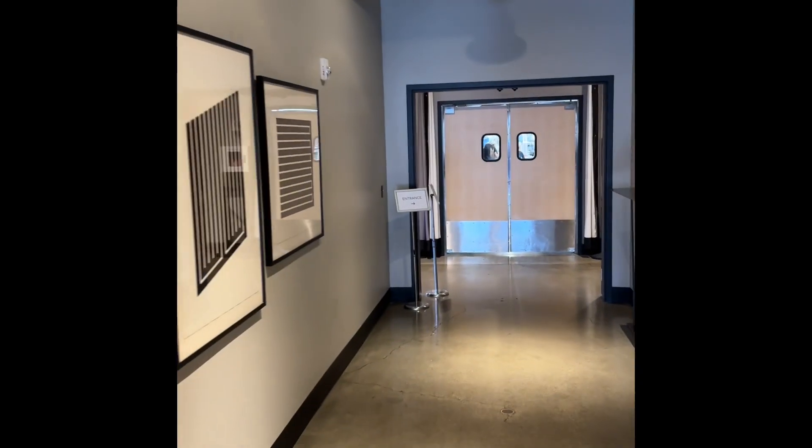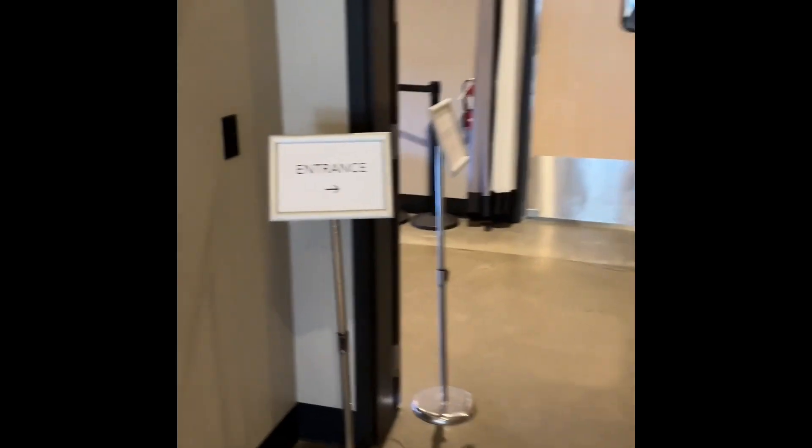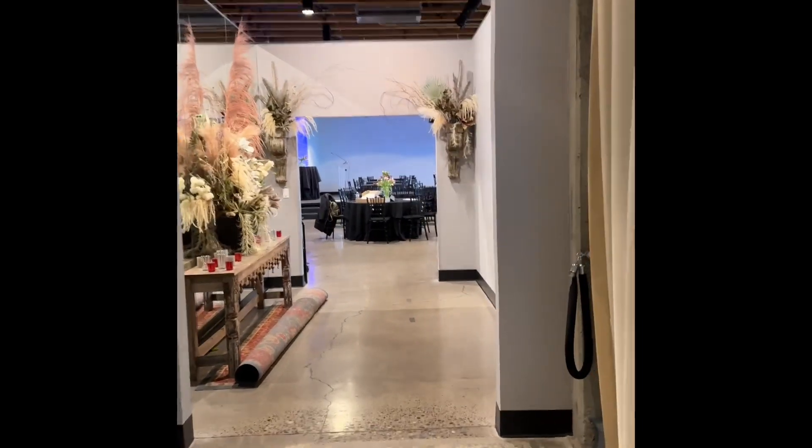We're moving on down the hall — this place is pretty awesome. Check out the entrance line, it'll point you in the right direction. Now we're coming into the main space.